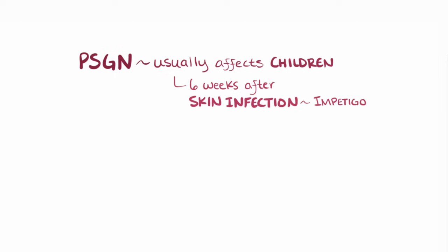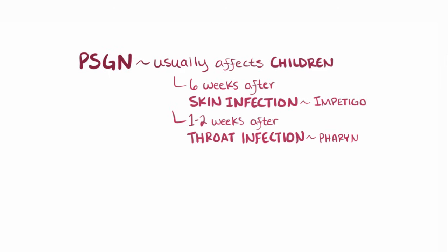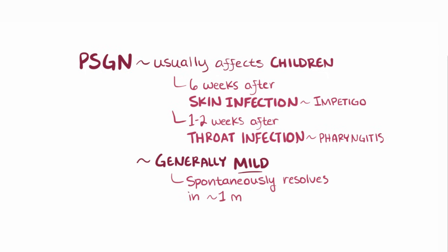Typically, PSGN affects children and follows about 6 weeks after infection of the skin, called impetigo, or about 1-2 weeks after infection of the throat, called pharyngitis. Generally, the disease is usually mild and runs its course, spontaneously resolving within a month.